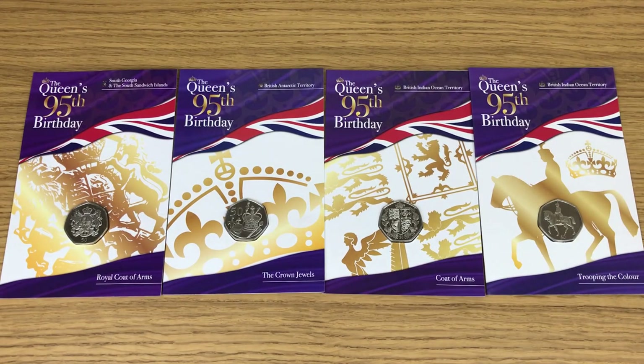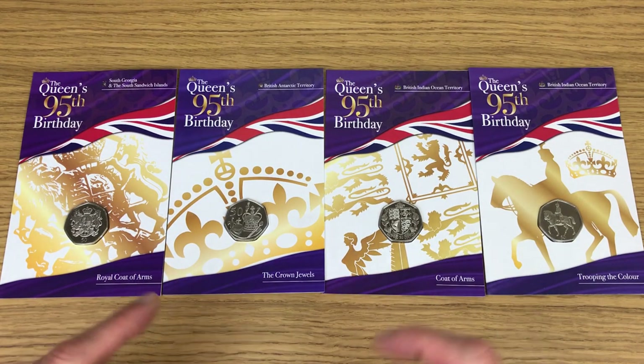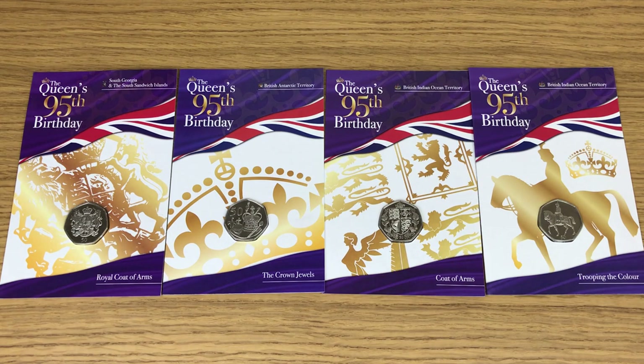Welcome to this week's video. We're checking out this awesome four coin series from Pobjoy Mint — 50p coins. Anybody familiar with my channel will know if Pobjoy Mint bring out 50p coins, I'm gonna buy them.